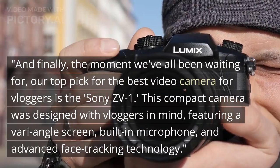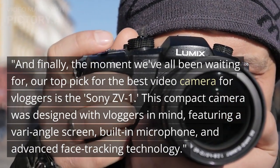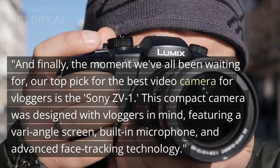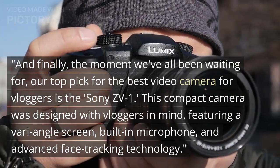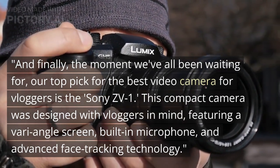And finally, the moment we've all been waiting for — our top pick for the best video camera for vloggers is the Sony ZV-1. This compact camera was designed with vloggers in mind, featuring a vari-angle screen, built-in microphone, and advanced face-tracking technology.